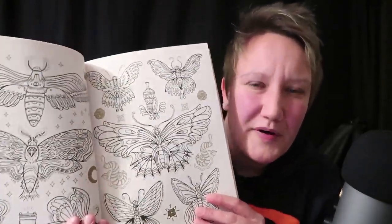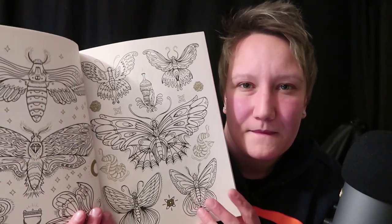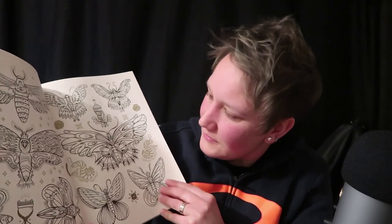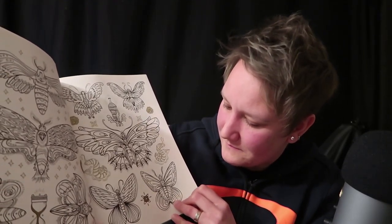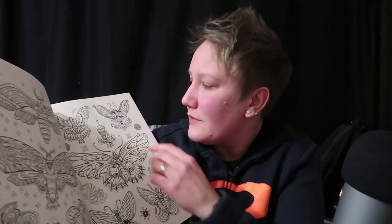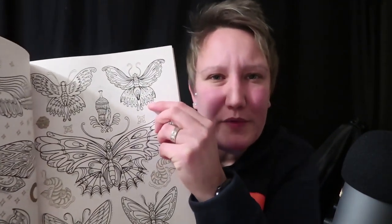There's a lot more butterflies on here. Would you be interested in a butterfly? Yes? Which one do you like? There's a really big one, but I don't really think that will sit on your arm very well. So I'd go for a smaller one, one like this — it's very pretty.